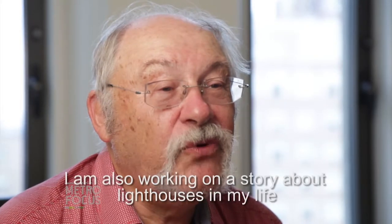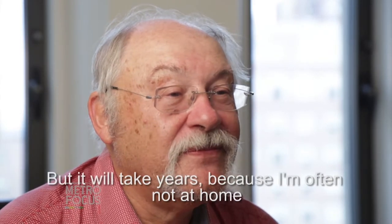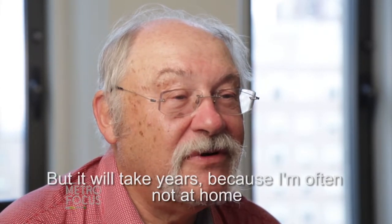I'm also working on a story about lighthouses in my life, but it takes years because I'm often not at home.